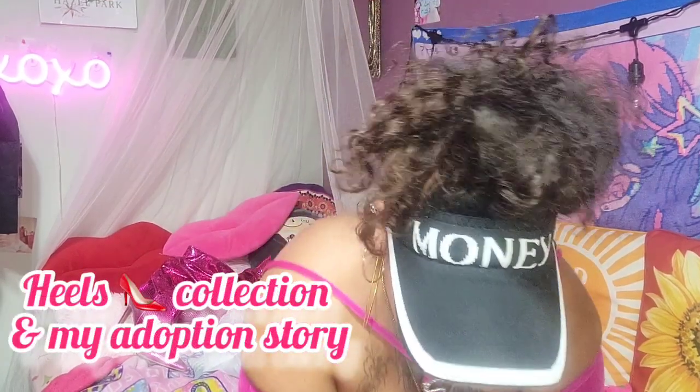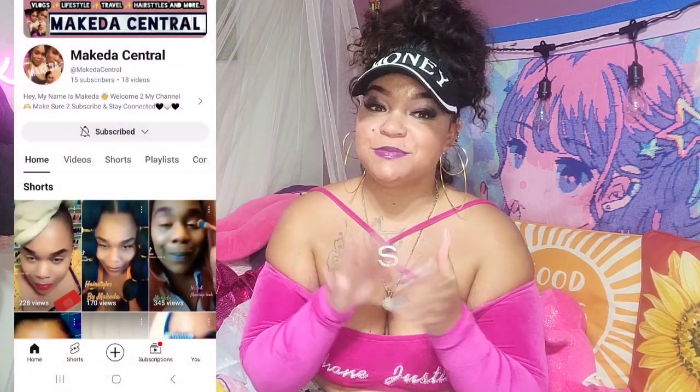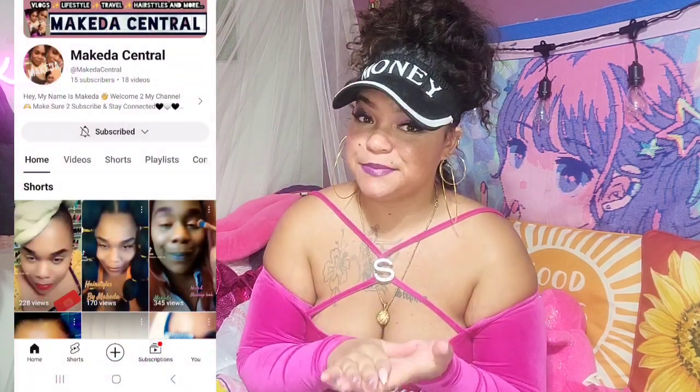Hi, Shabby Babes! Welcome back or welcome to my channel. I do everything from beauty, fashion, and lifestyle. Today we're going to be doing a heels collection, and besides that, I'm going to talk about my adoption story. Someone I'm subscribed to on here — I'll pop her name up — she was talking about how she was also adopted.